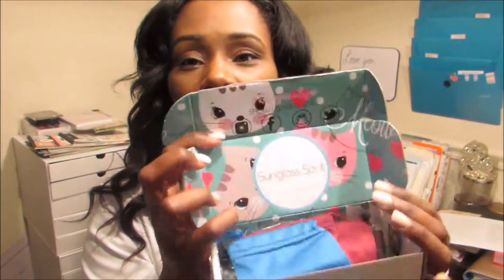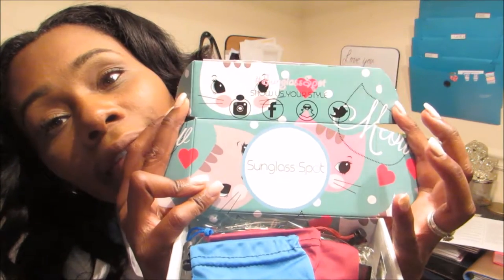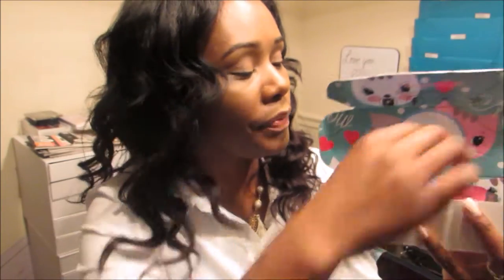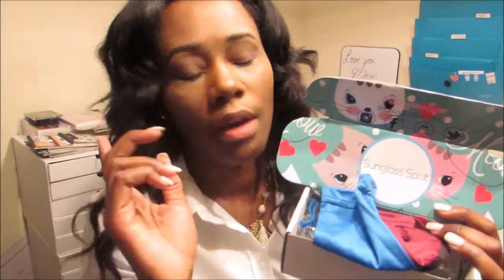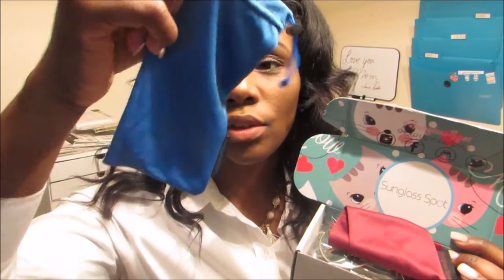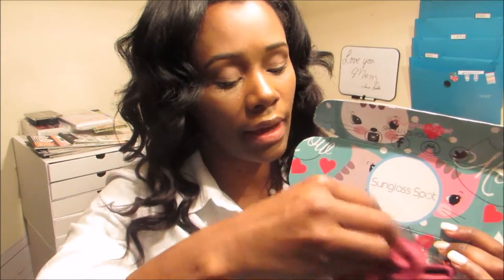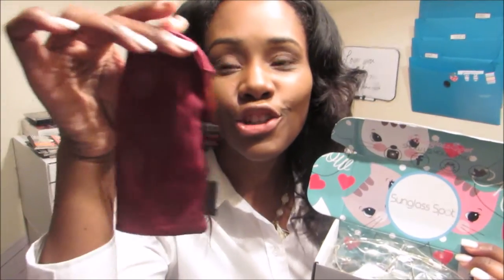It came in this packaging. When you open the packaging, you get this. This packaging is so cute. Oh my God, I'm so in love with this packaging. I got two pairs — they're $5 a piece, the ones that I got. But there was $5 for shipping, so it was $15 total. I got these little baggies to keep my sunglasses in, and it just says Sunglass Spot on them. They're super cute, and then I have my two pairs of glasses. Let's dig in and show you what I got.